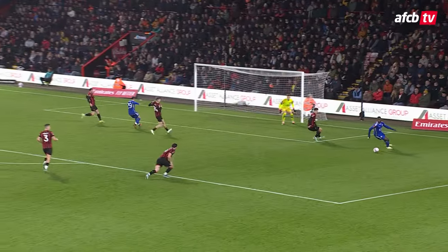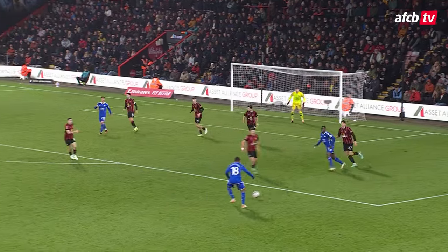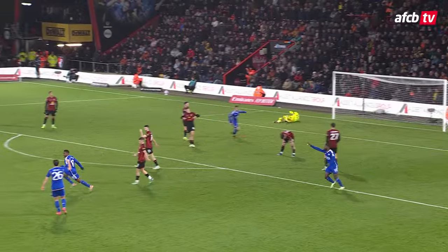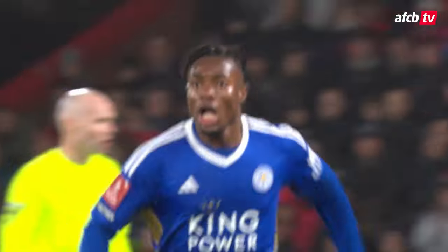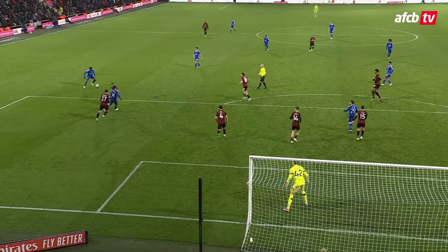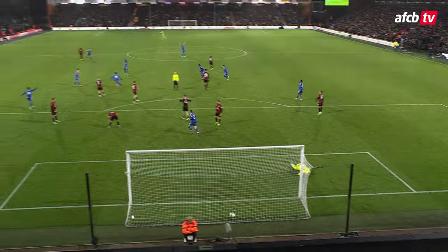Fatahou down the right side of the box, Iheanacho for Leicester, might have crossed it first time but didn't want to. Sabani's there to close him down, back it goes to Fatahou, just outside the penalty — he shoots. What a goal! Abdul Fatahou for Leicester, from the edge of the penalty area with his left foot. Mark Travers at full length got a hand on it but couldn't keep it out.